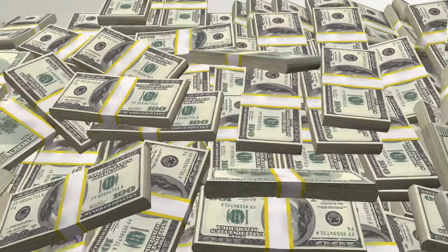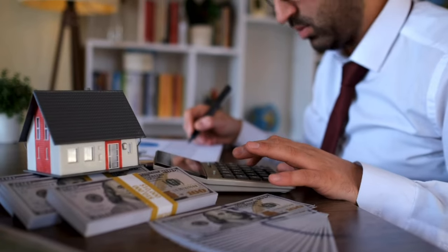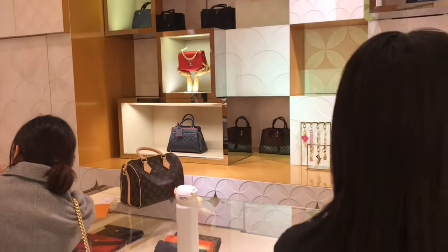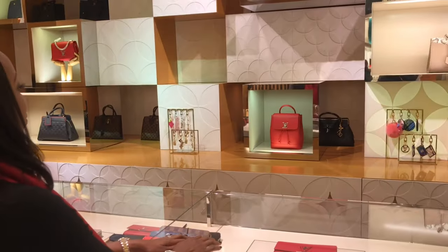I've said this repeatedly on this channel: we should get to a place where we have money that we can buy what we want, but we choose to put it in something that we like or enjoy, and we do so in not just a responsible way but in a calculated way, because we're using a budget to guide our spending decisions and not buying on a whim or impulse shopping.